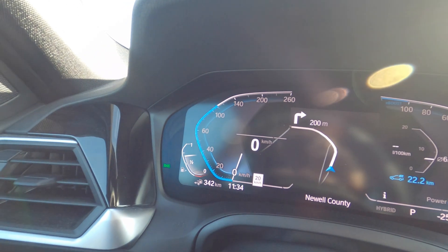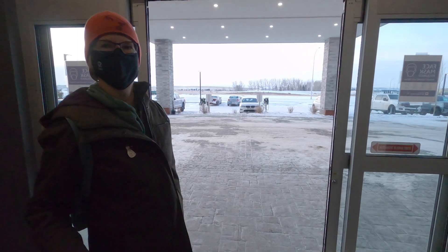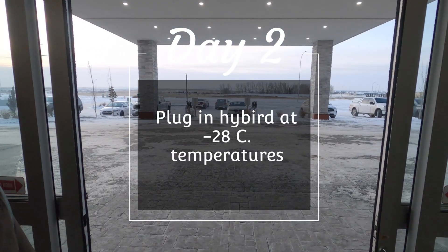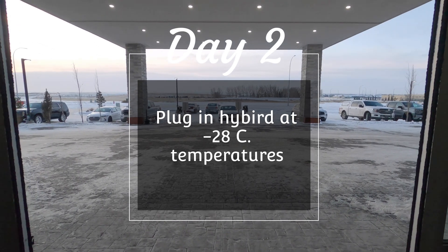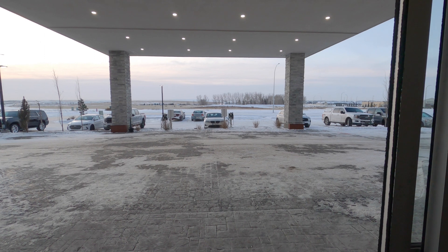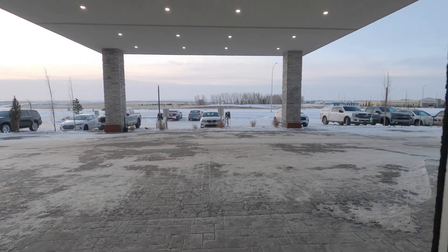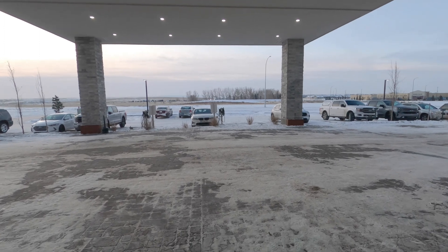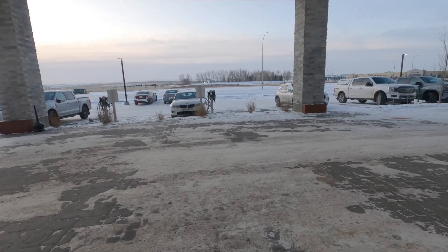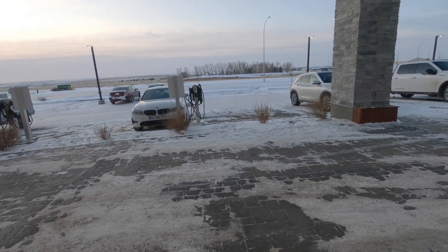Before we go out in the cold — there's our car, the plug-in hybrid, with a little bun in front. It is right now almost minus 30 out, and we want to see how the plug-in actually works and how it starts. One thing I noticed yesterday when we came here...